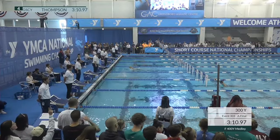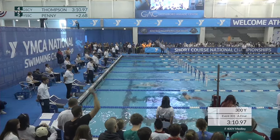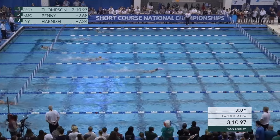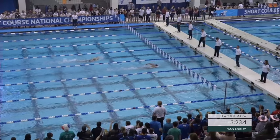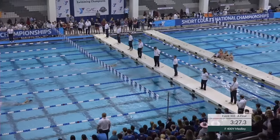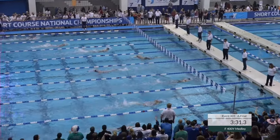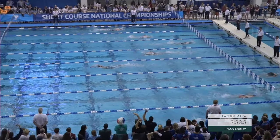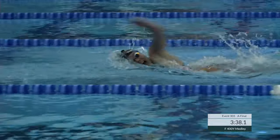Thompson right now looking good at 3:10.97. Earlier today Thompson at that split was 3:15.92 — so almost five full seconds ahead. Hayden Penny at 3:13.65, and Penny at that split was 3:18.25 this morning.